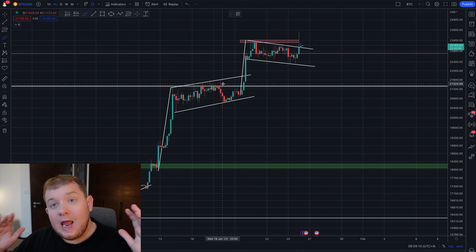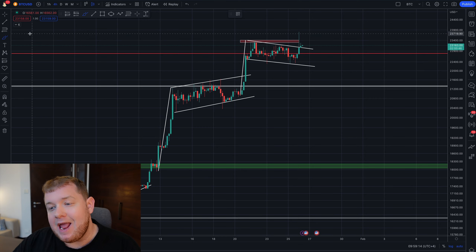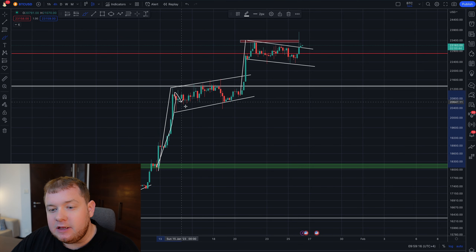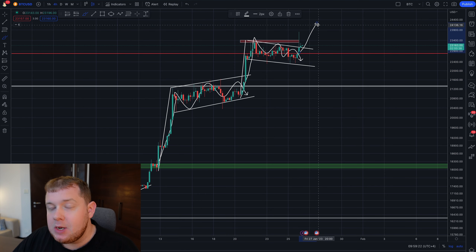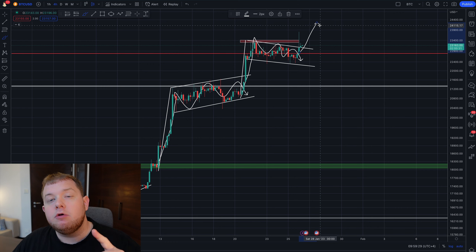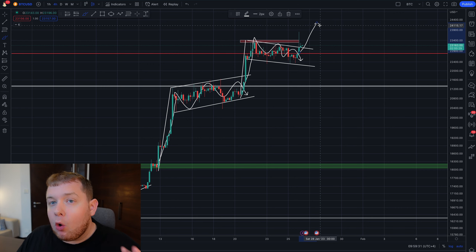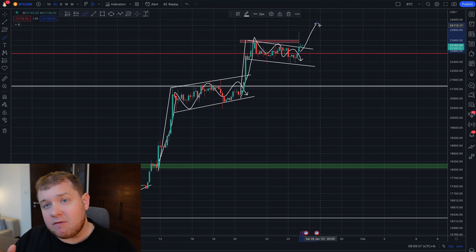What's up guys and welcome back to another video. In today's video, Bitcoin could be ready for another leg. Exactly like this bull flag right here, we are having the same situation forming right here with a potential break to the upside. This could be a massive move to the upside, pushing above $24,000. However, there is one specific thing that could be holding Bitcoin back from pushing above $24,000. Sit back, relax and get ready for the video.